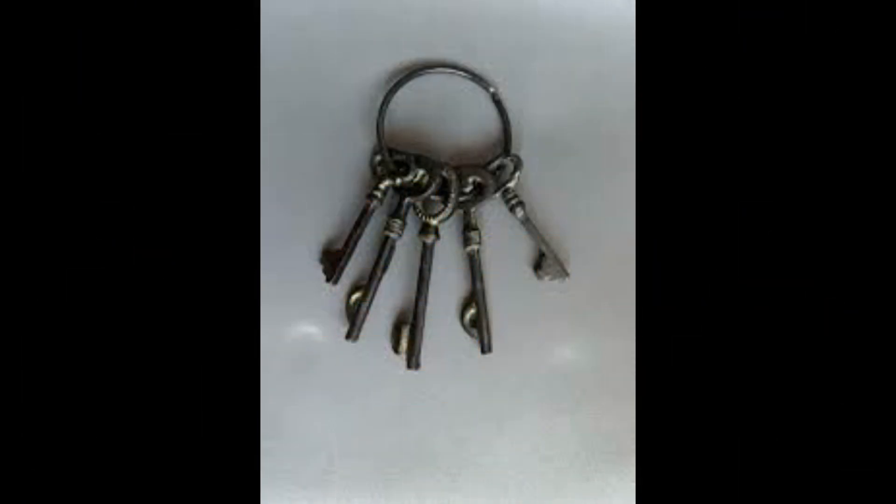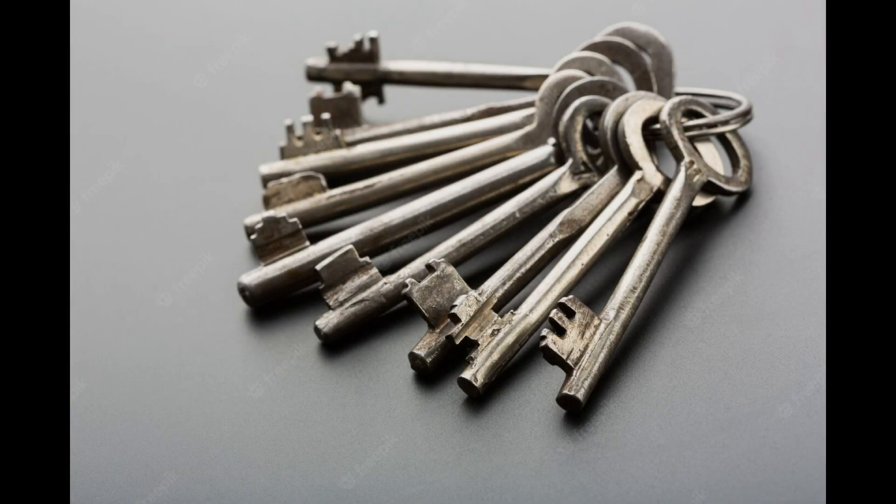Soon after the invention, the key became a kind of symbol of prestige. In ancient times, the key that unlocked the bolt was often available only to rich people, and the more keys the man, the head of the family had, the higher his status was.